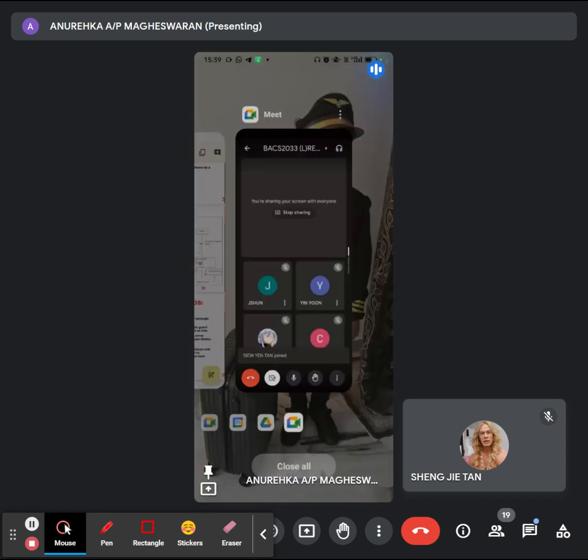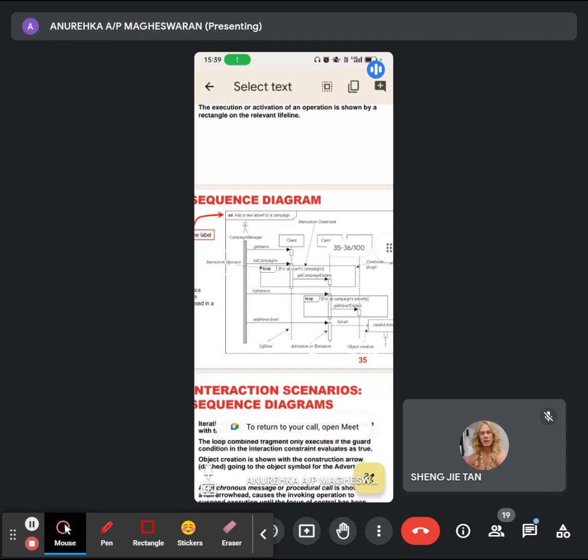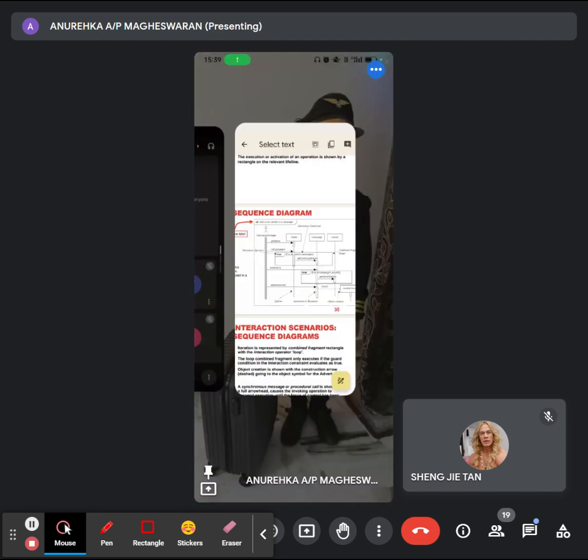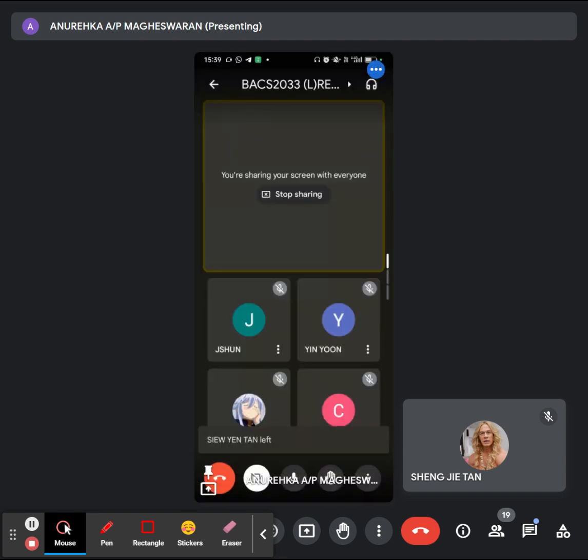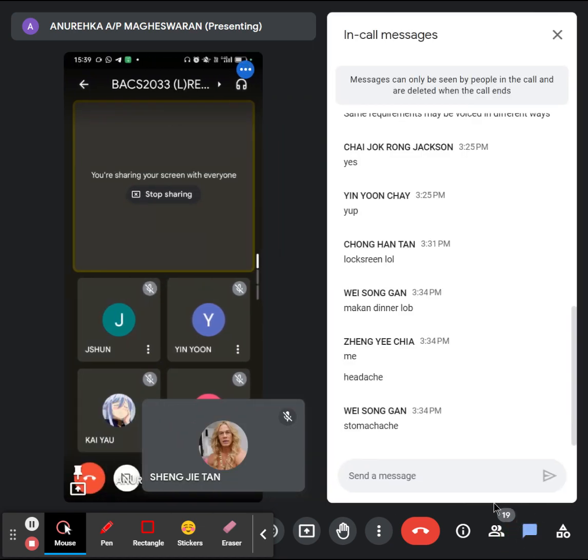Can anyone explain what you understand about sequence diagram? Have you learned sequence diagram in any other course before? No?